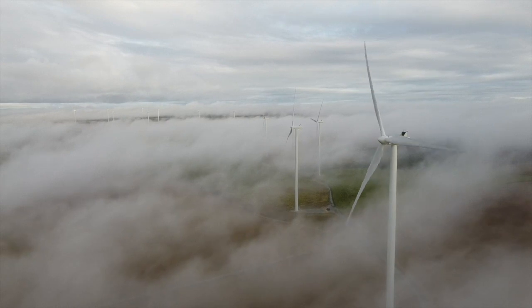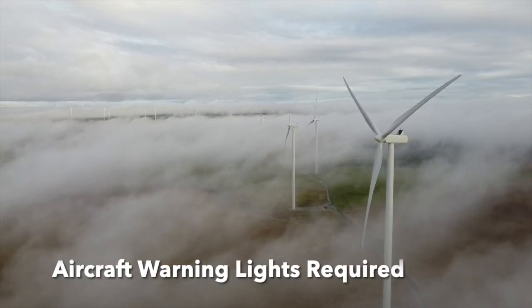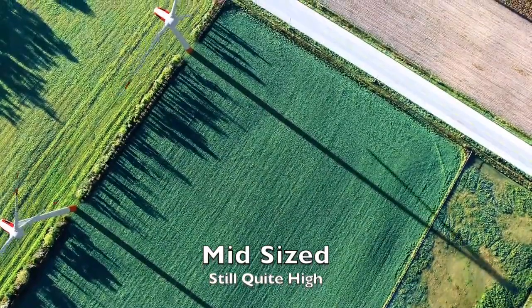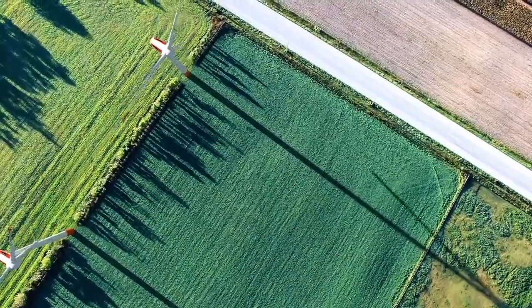Some HAWTs pierce the sky above the clouds — these need navigational hazard lights. Horizontal axis wind turbines don't do as well in buffeted winds. The key is that they need a lot of clean air far above the ground.